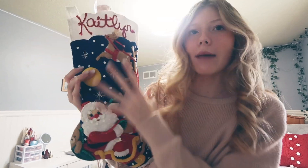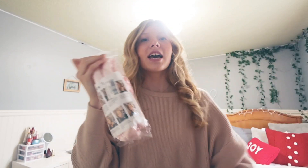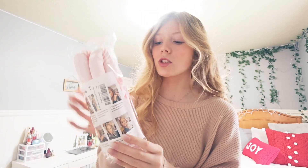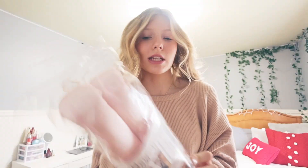Let's start with my stocking. Santa did so good with my presents this year. What's sticking out first is this heatless curler. I already kind of bought one for myself — that's how I got these curls today — but mine is breaking. This one's supposed to be nicer for your hair; it's more silky, more soft and squishy to sleep on.